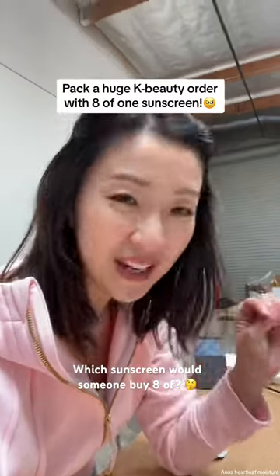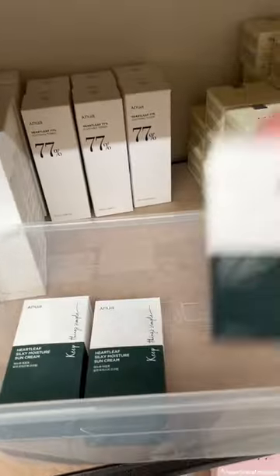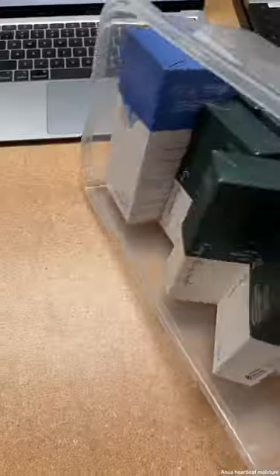Oh my goodness, I have a first-time order with eight of the same sunscreens. Let's pack this together. Grab my bin. Can you guess which sunscreen? They ordered eight of the Anua Heartleaf Moisture Sun, plus the wonderful Migsun Hyaluronic Acid Serum.